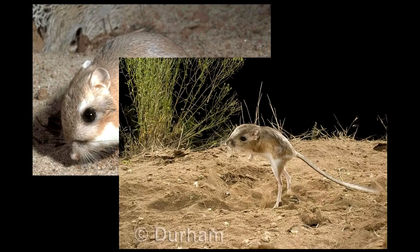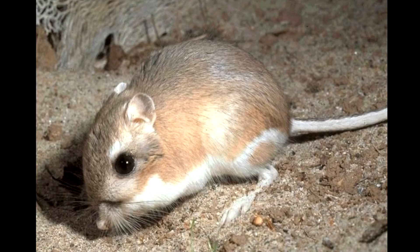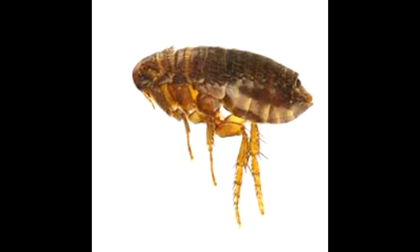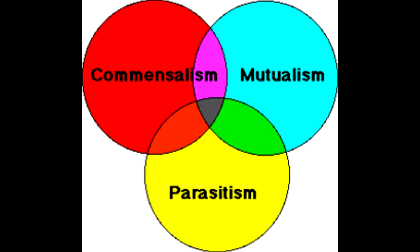There is a difference between kangaroo rats and giant kangaroo rats. Kangaroo rats aren't endangered, while giant kangaroo rats are, although there's one thing they both have in common: the deadly symbiotic relationship with fleas. The fleas drink the rat's blood, and if there's too much blood loss, the rats die. This is called a parasitical relationship, because the fleas benefit, but the rats don't.